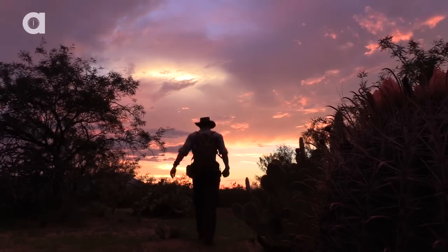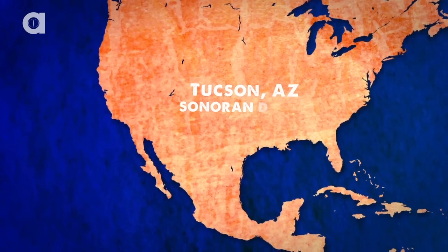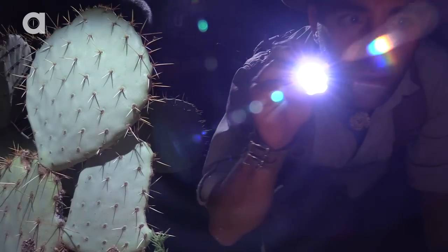As the sun sets on the scorching heat of the desert, all things that creep and crawl begin to emerge from their burrows. Tonight I'm in the Sonoran Desert searching for the creatures that most consider a nightmare.